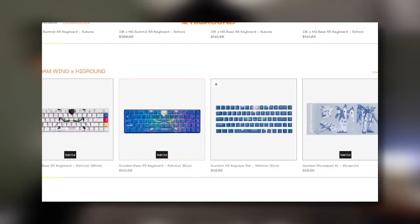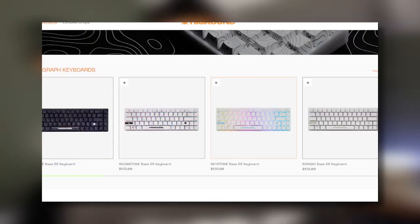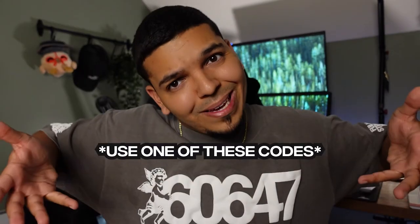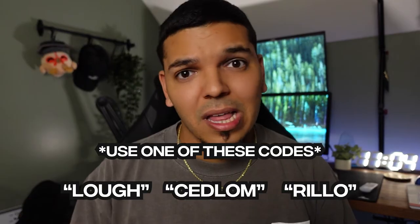Point number three is price. I can understand their price points, but it can be hard for the average consumer to dish out a hundred-plus dollars on a keyboard. As Highground has evolved, they have both limited and always-available keyboards, which helps with price range. Their currently available boards range between $120 to $145. They offer bundle discounts if you also get a mouse pad or use a creator code — anywhere from 10 to 15% off. If you catch them on a good holiday sale, you might even get a keyboard for under a hundred bucks. For what you're getting, the price is right on point — not super expensive, and you're getting quality that will last and can be customized over the years.